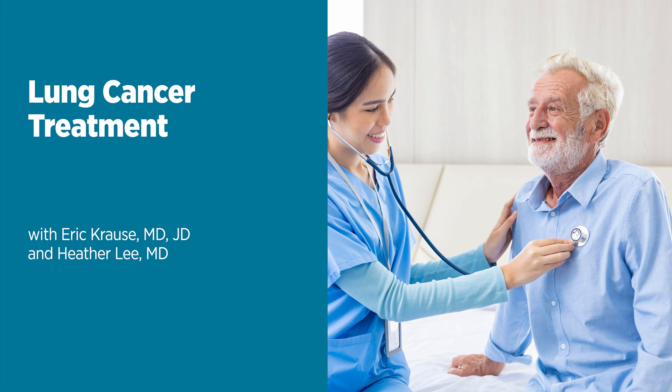Dr. Krause, what is the survival rate for individuals with lung cancer? Percentages are a great tool to look at a population, but for a person, it's kind of binary — either you fall into the survival group or the non-survival group. For early-stage, or stage one cancer — where there's a biopsy-proven cancer confined within a single lobe of the lung, hasn't gone to any lymph nodes or other structures in the chest — that person who gets definitive surgery has about a 90% five-year survival. It's very good.